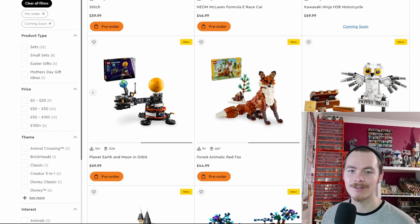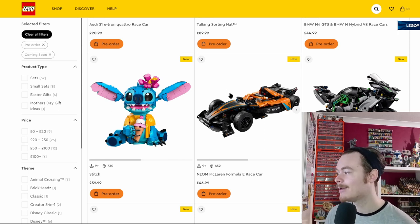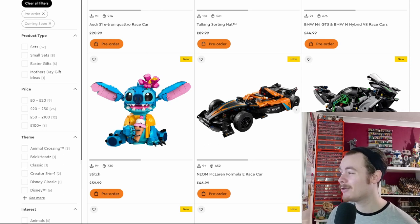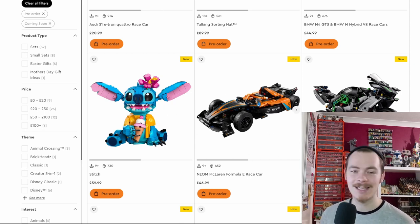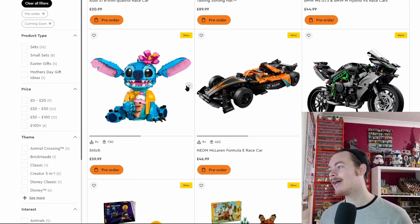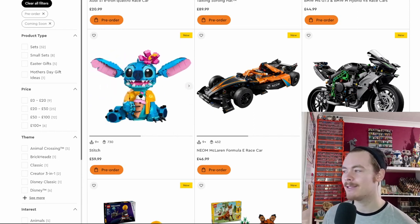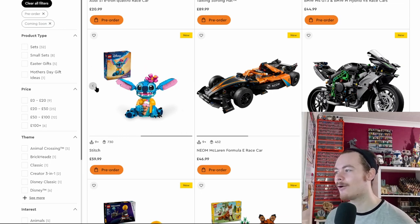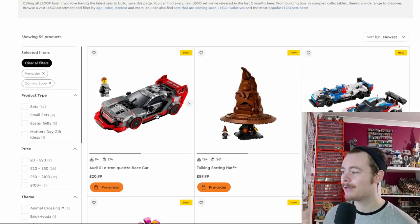There are a few new Technic builds: a Kawasaki Ninja H2R motorbike and a McLaren Electric Formula race car. They're both pretty good but quite expensive — you're mostly paying for the brand. If these were unsponsored LEGO builds they'd probably be half the price. Also, Stitch gets a buildable figure today, having already had a Brick Heads version last month. It's more of a display piece than a play piece — fewer hinges, but excellent detail, complete with a Hawaiian shirt.